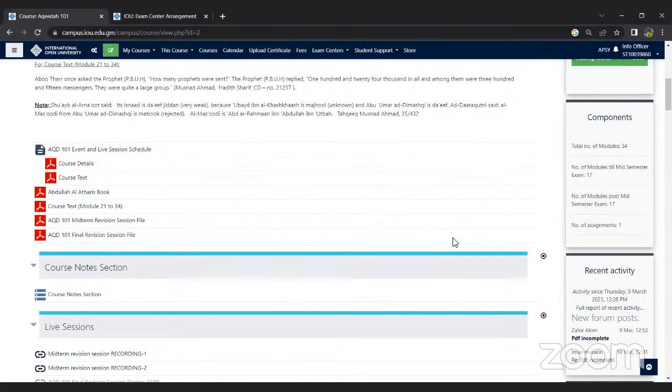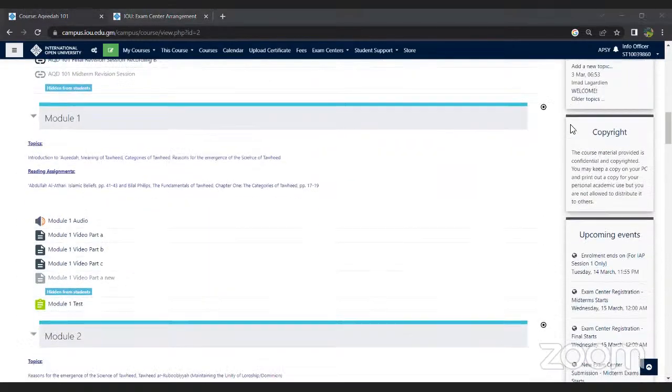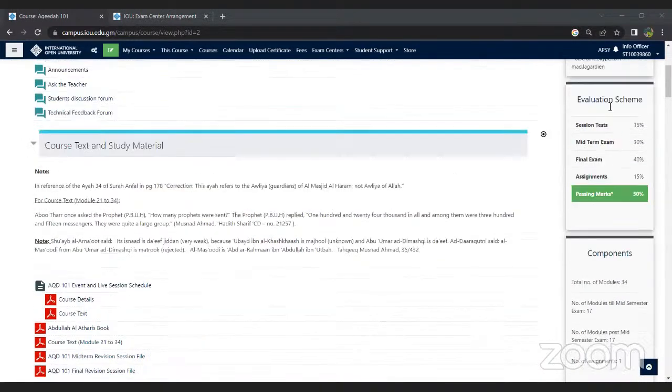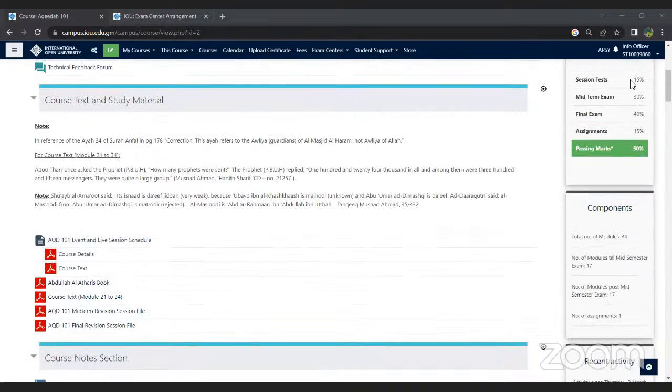Regarding whether module test marks are added to midterm exams: they are not added to your midterm marks, but they contribute to your overall grade. The evaluation scheme on the course page shows the breakup: session tests or module tests contribute 15% of the total grade, midterm exams 30%, final exams 40%, and assignments 15%. The passing grade is 50. Each component is important.